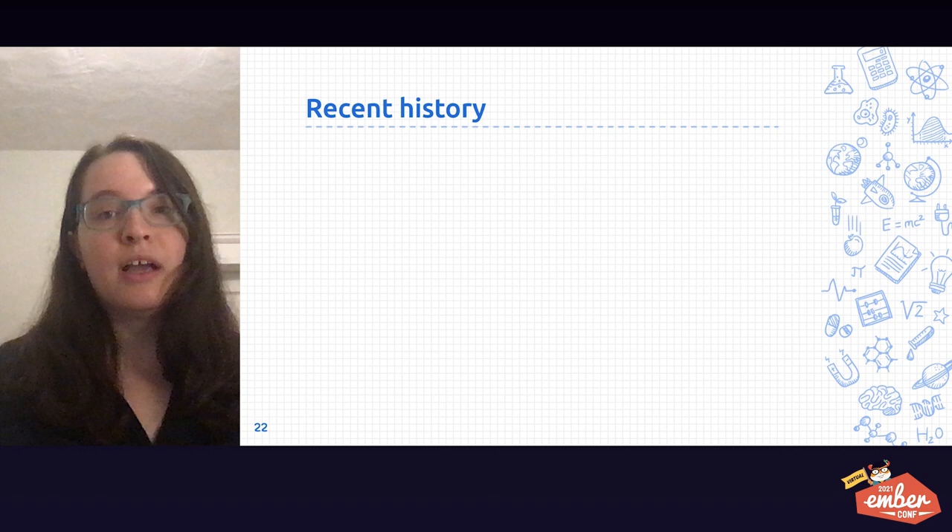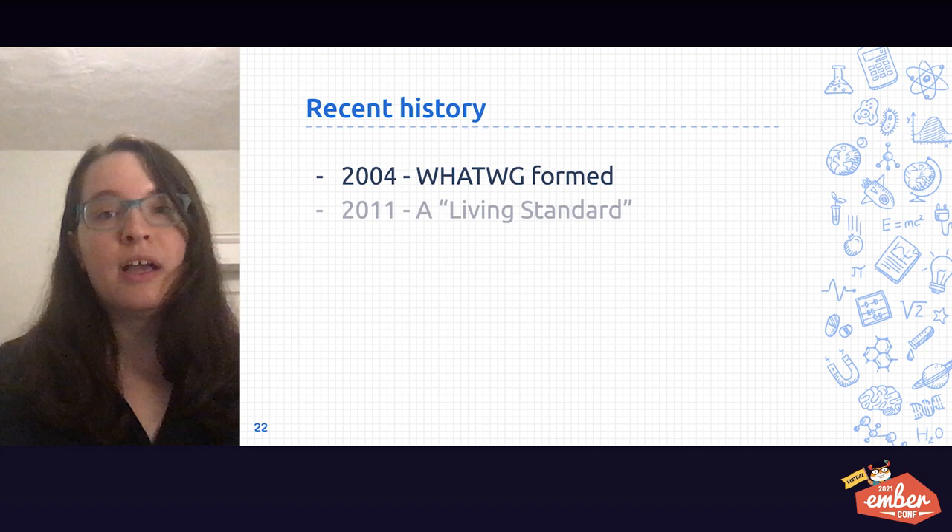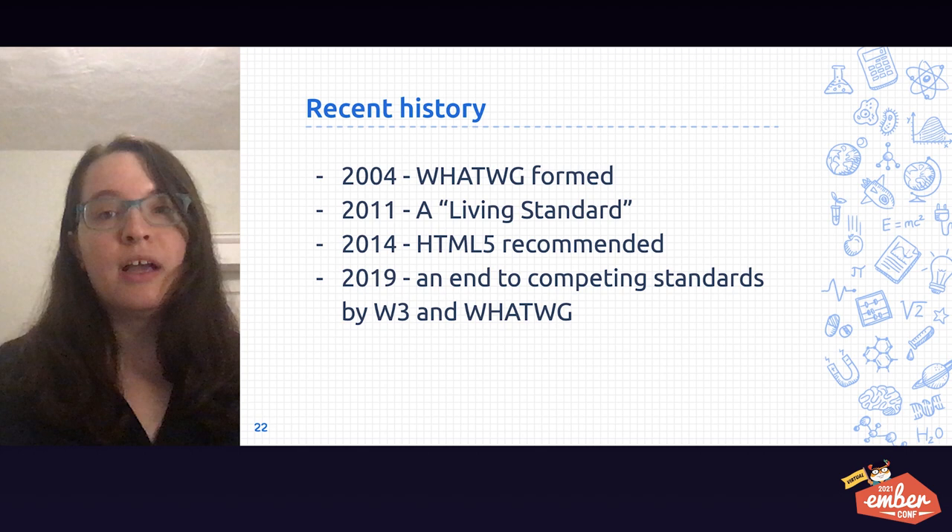In more recent history, 2004 saw the beginning of the Web Hypertext Application Technology Working Group, or WhatWG. In 2011, WhatWG announced that there would be a living standard for the HTML5 specification. A living standard is something that's improved over time and never complete — new features can be added, but functionality was not going to be removed. In 2014, HTML5 became recommended. It included many new semantic tags such as nav, header, form controls for emails, dates, and times. In 2019, we saw an end to competing standards between W3 and WhatWG. Now, today, WhatWG is the main authority on what the HTML5 specification is.